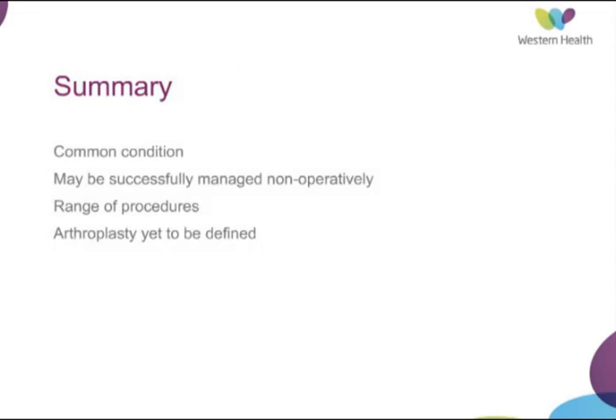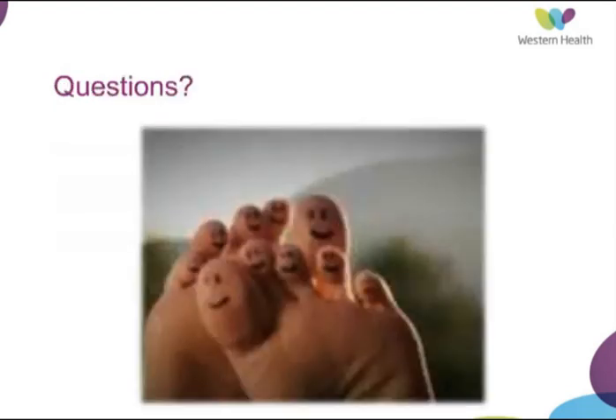To summarise the management of hallux rigidus: it's a common condition that may be successfully managed non-operatively. There are a range of procedures that can be performed for those resistant to non-operative management, yet the role of arthroplasty is yet to be defined.